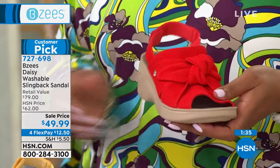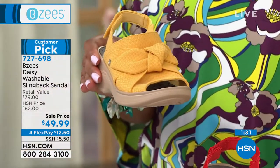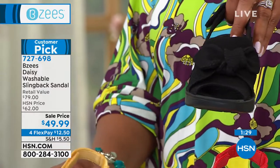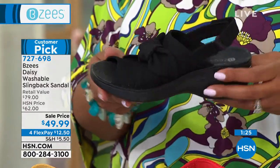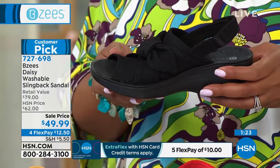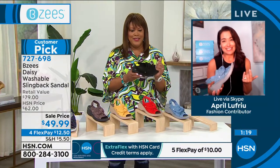I think these are ageless, I think these are timeless. You can find these in cute, fun colors, but we also give you the basics as well. Love the heel and how lightweight they are — these are so lightweight. How much do you think these weigh? No more than four ounces — they are a dream.